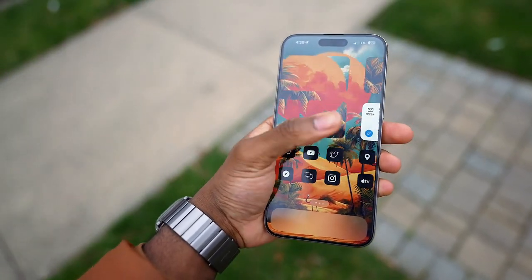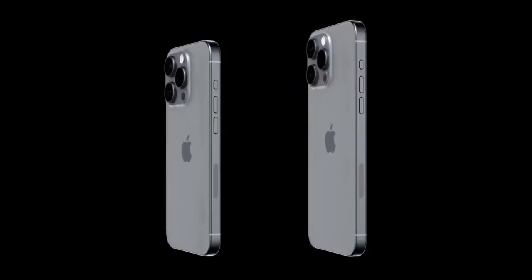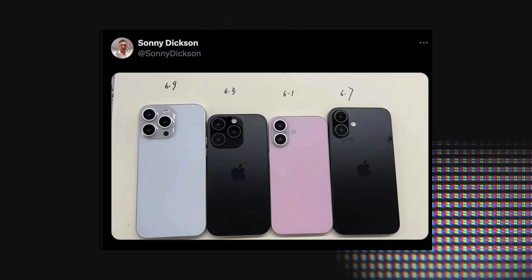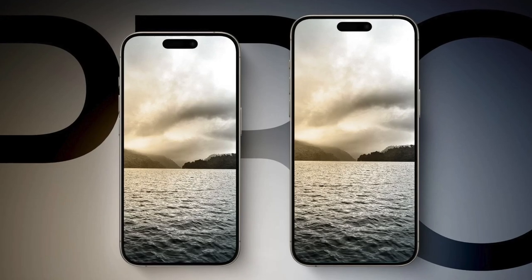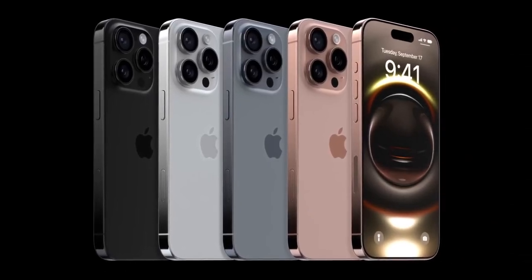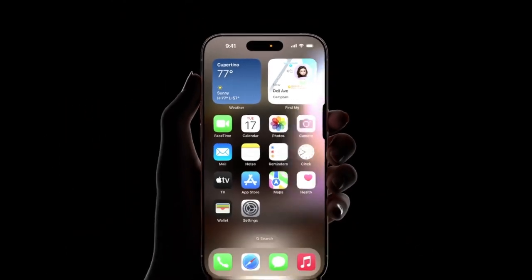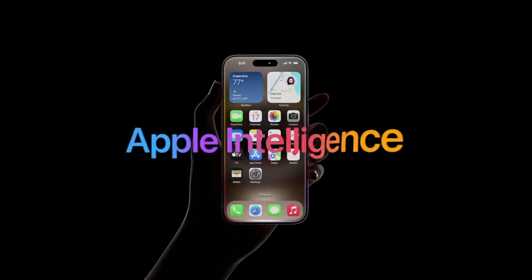In terms of displays, the 16 Pro and Pro Max are getting slightly bigger: the 6.1-inch Pro becomes a 6.3-inch, and the 6.7-inch Pro Max becomes a 6.9-inch display. The regular 16 and 16 Plus keep their 6.1 and 6.7-inch screens respectively — larger screens are reserved for Pro models. Apple will also reduce bezels further. Overall, this is shaping up to be an 'S upgrade' for the iPhone, with Apple putting most of its eggs in the Apple Intelligence AI basket.